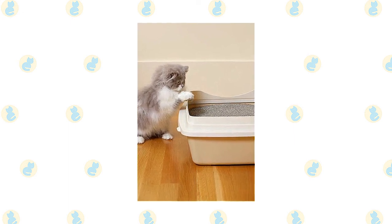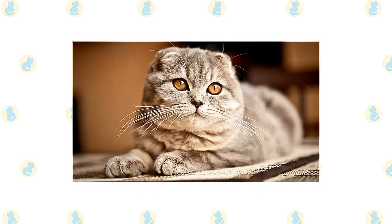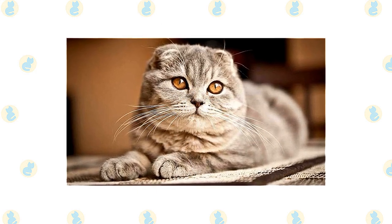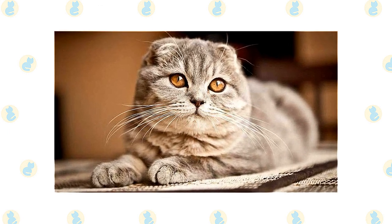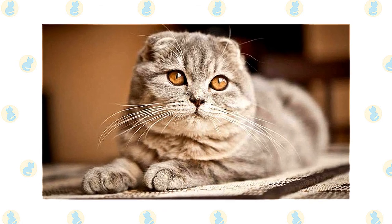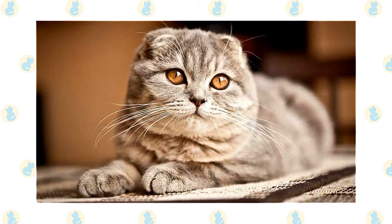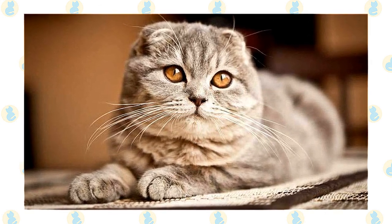Keep their litter box spotlessly clean — cats are very particular about bathroom hygiene, and a clean litter box will also help keep the coat clean. It's a good idea to keep Scottish Fold and Persian cats as indoor-only cats to protect them from diseases spread by other cats, attacks by dogs or coyotes, and other dangers such as being hit by a car. Cats who go outdoors also run the risk of being stolen by someone who would like such a beautiful cat without paying for it.